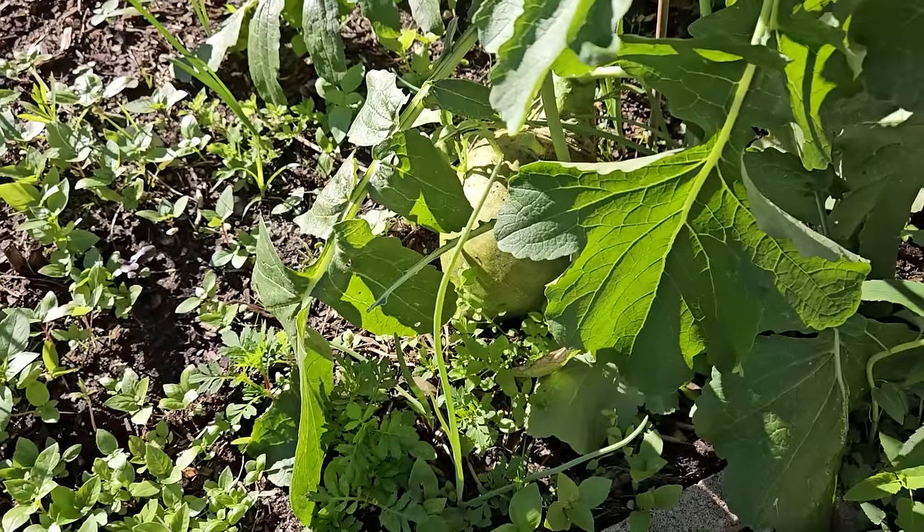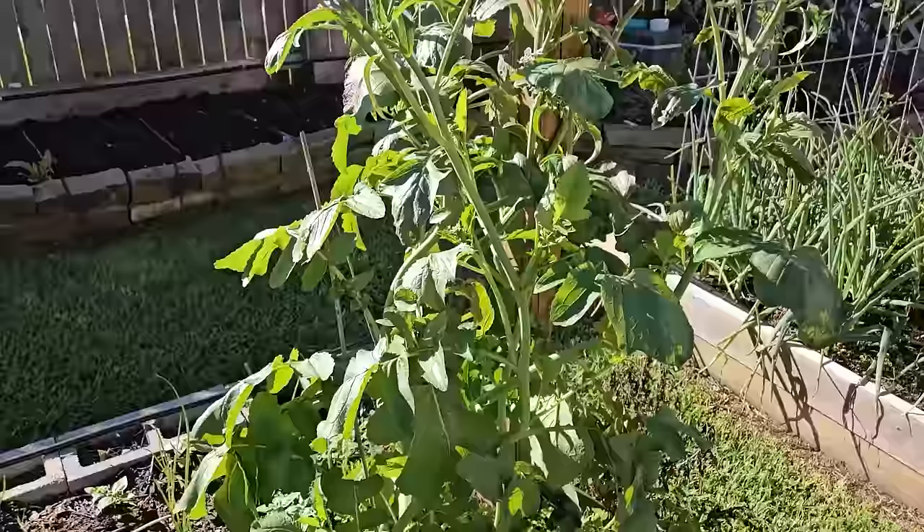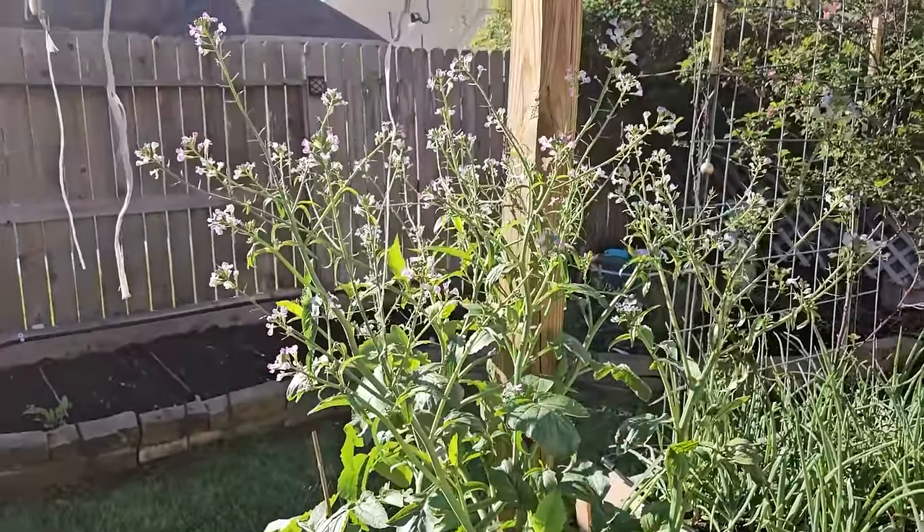I'll show you an example of a wasabi radish that I've let just do its thing — it survived the winter. Right in there is the wasabi radish itself, but look at all this growth coming up and all those flowers at the top. That is exactly what I'm talking about when I say let these crops go to flower. It's pretty, and it's super beneficial for your garden.